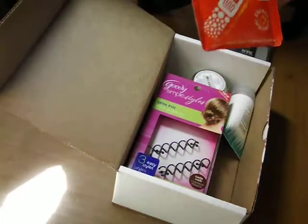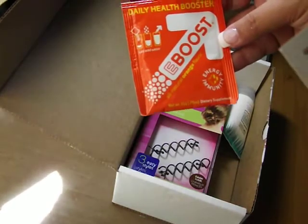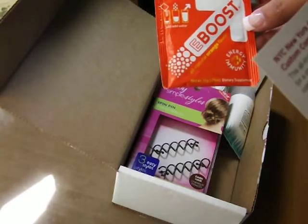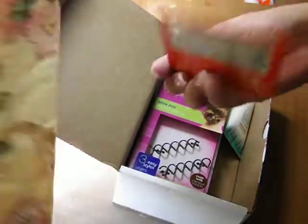This is Daily Health Boost — E-Boost, all-natural orange flavor. E-Boost will boost your mood, focus, and immunity with natural ingredients and no crash. So I'm going to try that out and see how that goes, especially right now.